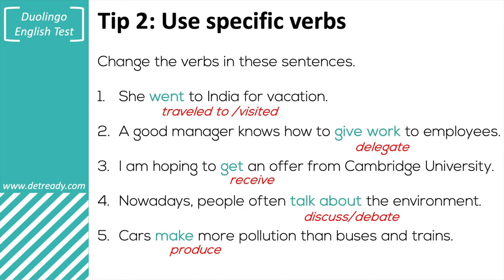Number three: 'I'm hoping to receive an offer from Cambridge.' In this sentence, 'get' is not wrong at all, but it's a bit informal — 'receive' is a much more formal word. Four: 'nowadays, people often discuss or debate the environment.' Discuss or debate something is the same as talking about something, but much more academic. Quick note: we don't 'discuss about' something — we just 'discuss' something. But we do 'talk about' it. This is called collocation — it's about what words go with other words. That's a common mistake, so be careful.